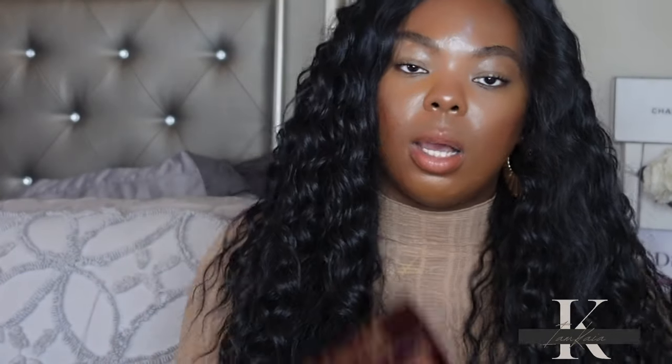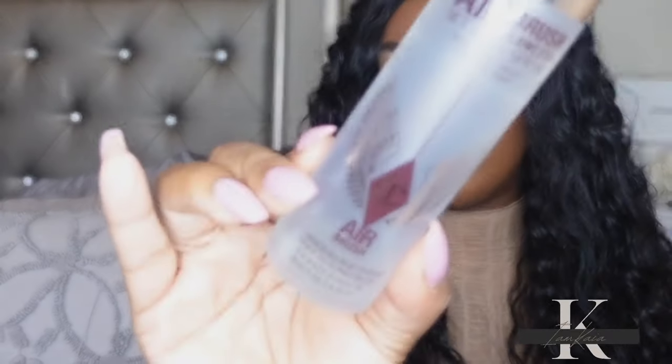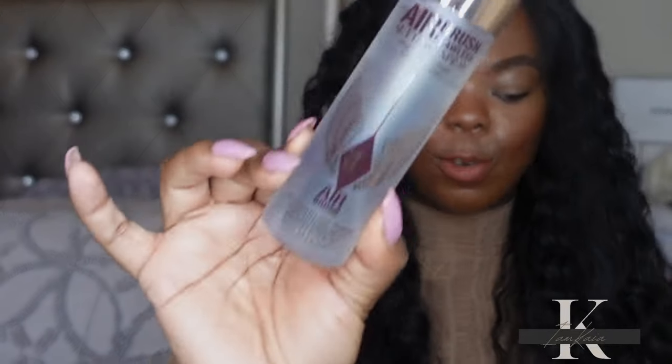Next is a repurchase — the Charlotte Tilbury Airbrush Flawless Setting Spray. I really love this setting spray. This is my third bottle. I highly, highly recommend it. I used to be someone who used two setting sprays but since I started using this one I only use one. It really locks my makeup in place all day and I don't get as oily as I used to.